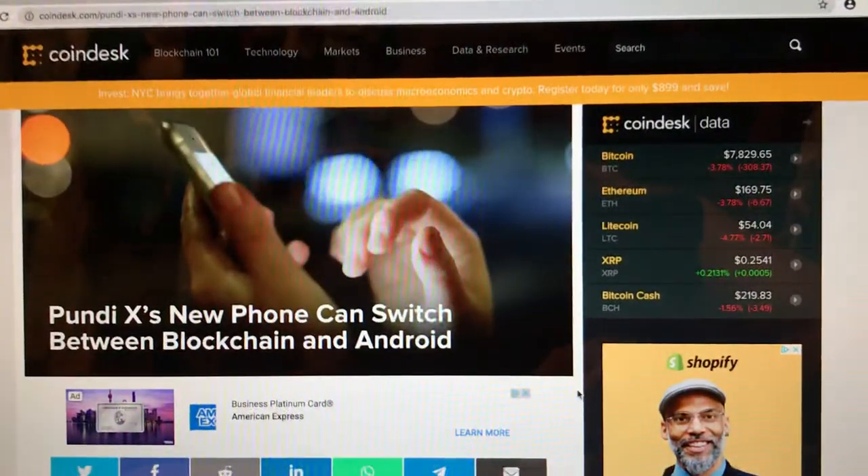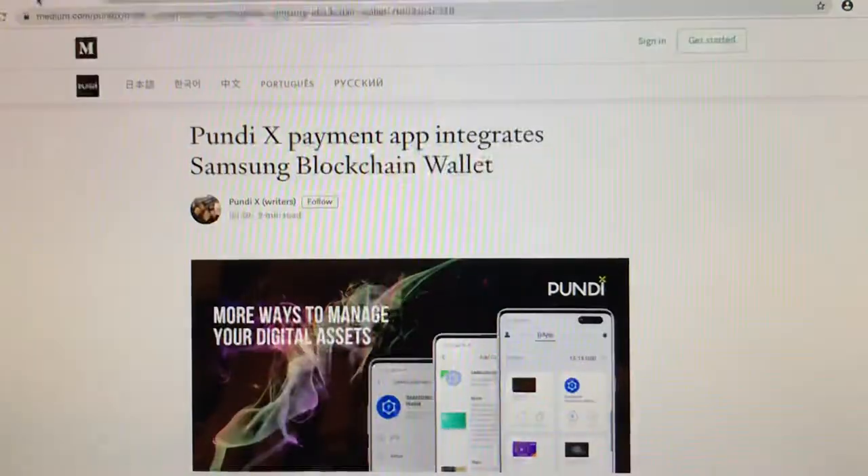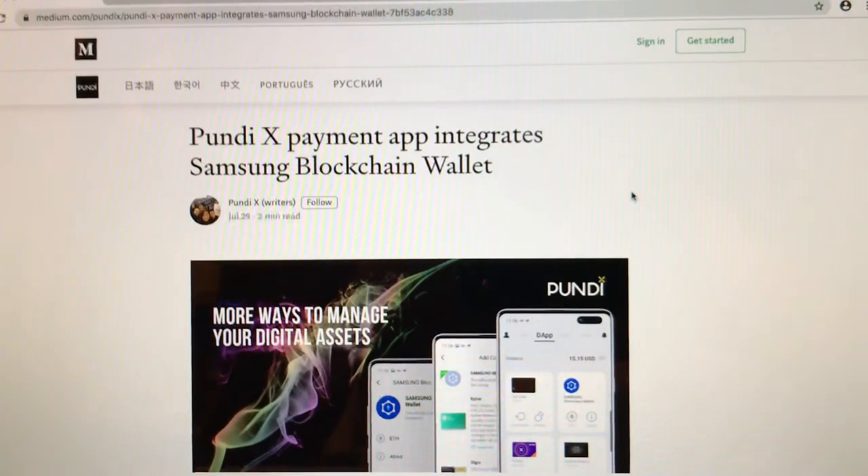You can finish reading the full content in the description — I will leave the link there for more information on Pundi X. Now, connecting the dots: Pundi X's payment app integrates with the Samsung blockchain wallet — also thanks to medium.com, link in the description. I wanted to give you a bit of history: Pundi X offering the point-of-sale, then having the first phone integrated into the blockchain that can switch in and out of Android, and now having also partnered with the Samsung blockchain wallet.